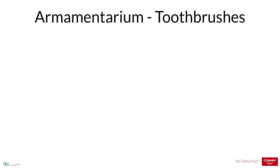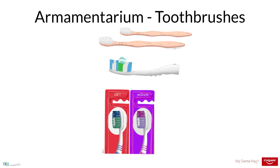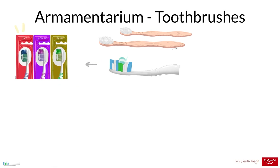Toothbrushing involves two main tools: the toothbrush and the dentifrice or toothpaste. Many different types of toothbrushes exist, and they serve different populations and different purposes. Toothbrush bristles are typically made of nylon, though more recently more sustainable materials such as castor bean oil have entered the market. Brushes may have soft, medium, or hard bristles. To reduce the risk of abrasion and gingival injury, it is recommended that patients always use soft-bristled toothbrushes.